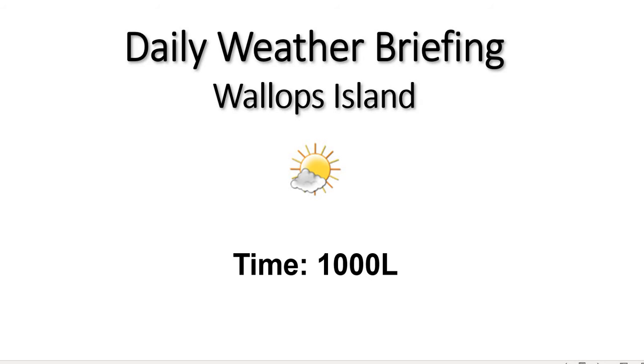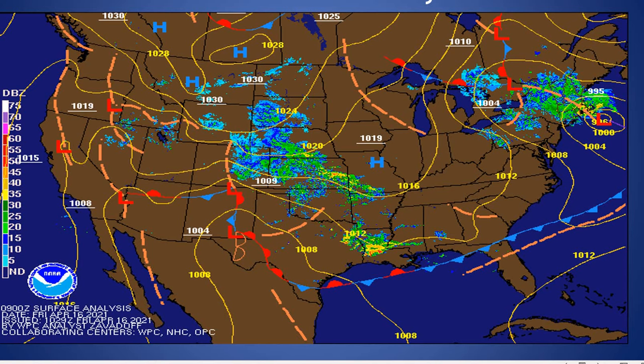We are seeing partly cloudy skies as a result of a northwest flow that has developed around an area of low pressure that has moved off to the northeast. You can see here on the current surface analysis that area of low pressure off the northeast coast this morning, with those closely packed isobars and the pressure gradient fairly tight over the region. That northwest flow is clearing us out quite nicely, and we are seeing partly cloudy to mostly sunny skies today, continuing through the remainder of the day.